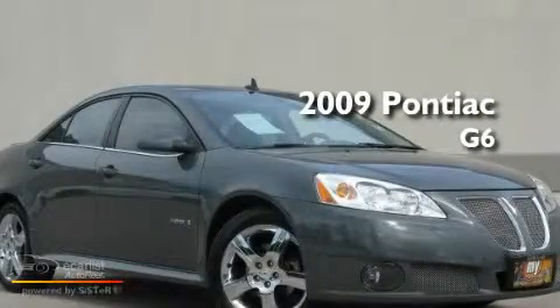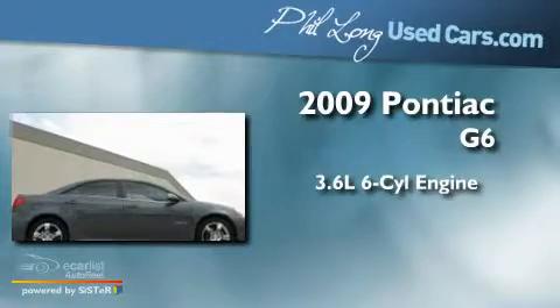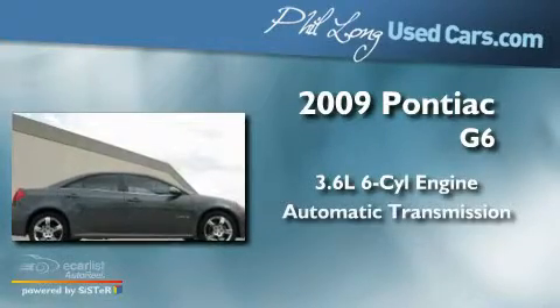This is a 2009 Pontiac G6. It has a 3.6L 6-cylinder engine and an automatic transmission.